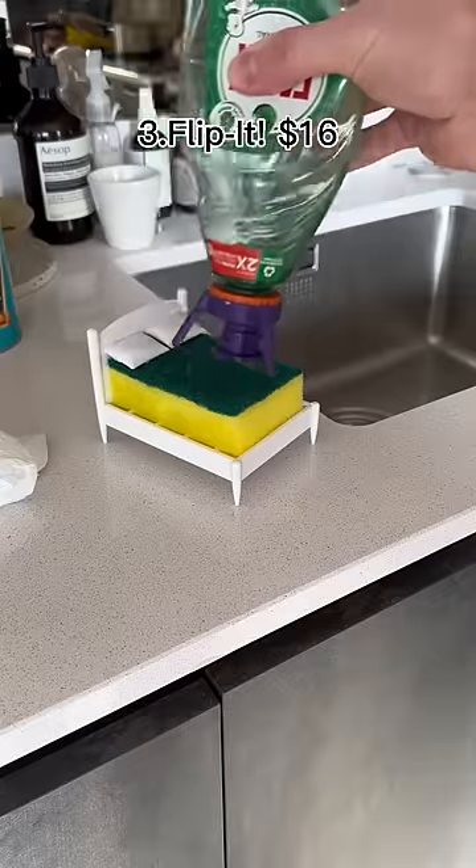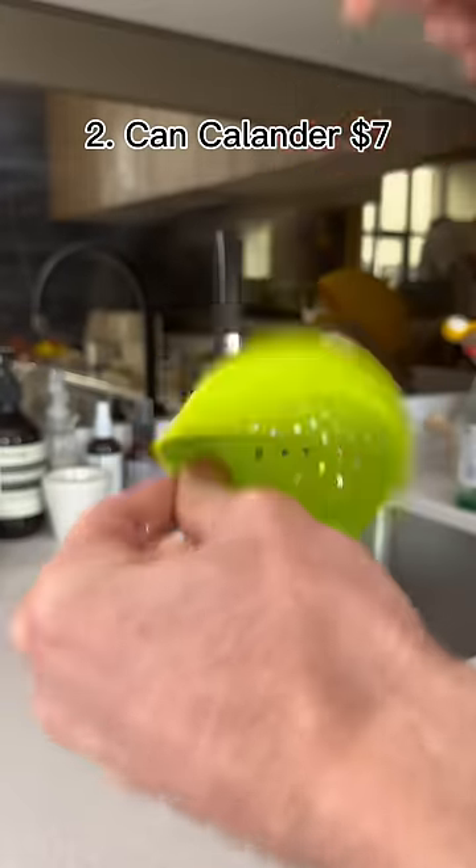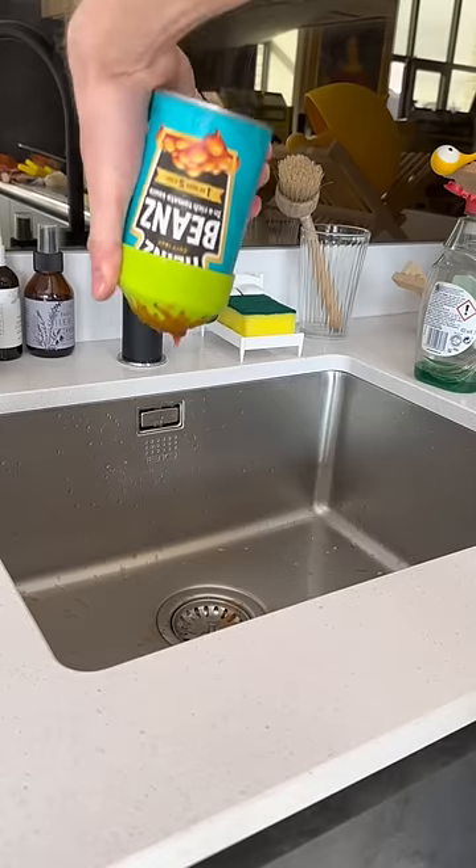This cap lets you store your bottles upside down, which makes it easy to get every last drop. This is a calendar for your cans, which is great for sardines, chickpeas, and baked beans.